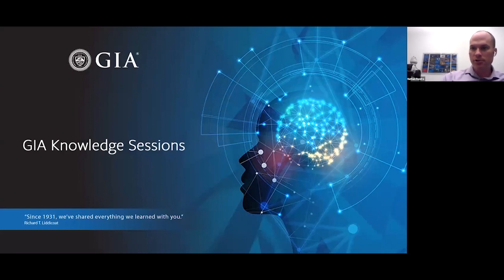Welcome everyone to GIA's Knowledge Sessions, a series of talks and seminars about gemology fueled by our decades of research. At GIA, we consider ourselves fortunate to be able to study and learn from gems, and it's our mission to share our discoveries and learnings about the world. I'm Nathan Renfro, Manager of Colorstones at GIA, and I'm joined by Dr. Yusuke Katsurata, the Senior Staff Gemologist at the GIA Tokyo Laboratory. He's going to give us a review of Paraiba Tourmaline today.